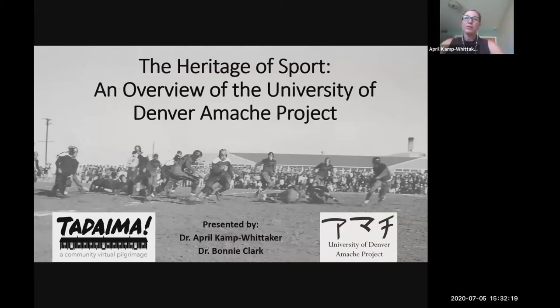Hi everyone. Welcome to the Heritage of Sport, an overview of the University of Denver Amache Project. In this presentation, we're going to be talking about how archaeological methods are used to understand the role of sports at Amache and give an overview of the type of work that the University of Denver Amache Project has been conducting.